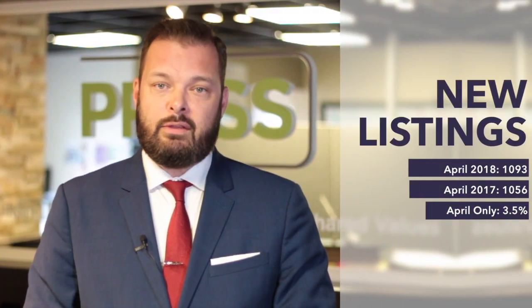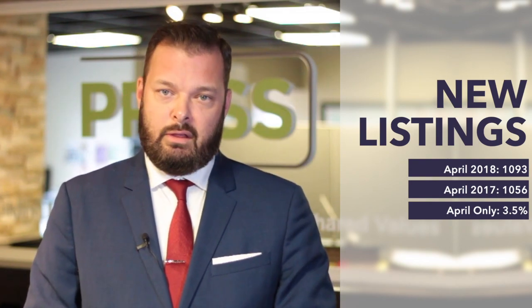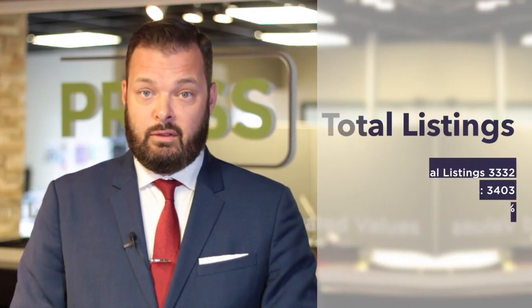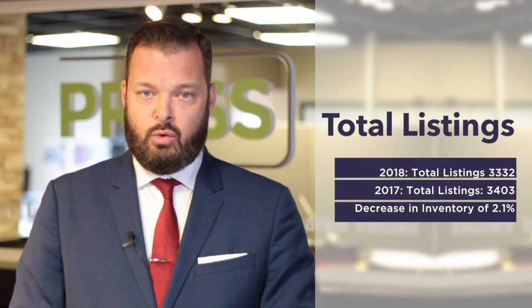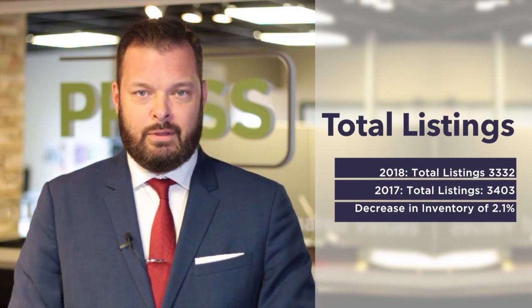Now moving on to active and new listings. This is a particular topic that I've been following since January, as we've seen decreases in the number of listings coming on the marketplace. In April of this year, we've seen 1,093 new listings come on the marketplace, compared to 2017 where we had 1,056 listings — that's an increase of 3.5%. But when we look at it from January until April, total listings are 3,332, compared to 3,404 in 2017. That's still a decrease of 2.1%, continuing the trend of the lack of listings coming on the market.